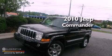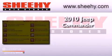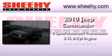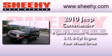This is a 2010 Jeep Commander. This vehicle has seating for seven adults, a 5.7-liter V8, and the added safety and control of four-wheel drive.